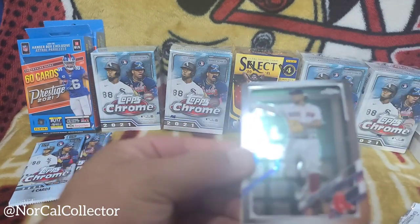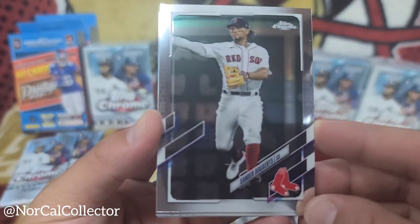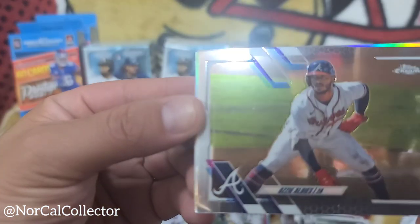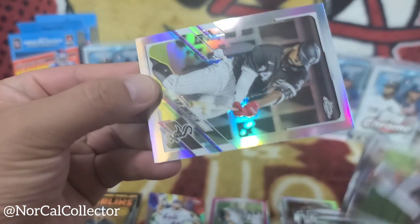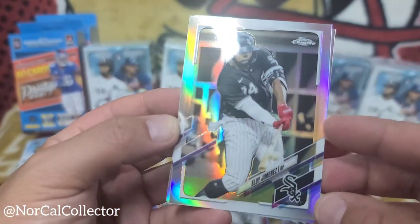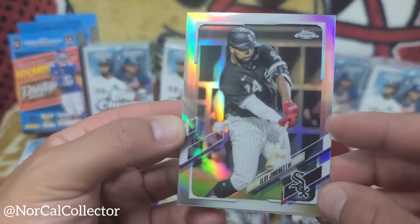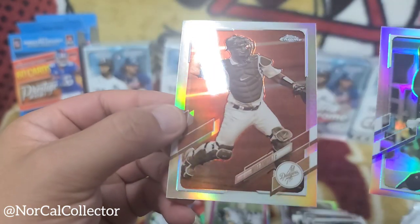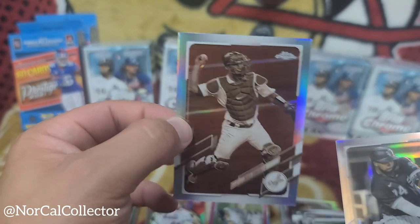Can we get a Joey Bart one time for me — for the Giants PC? Xander Bogaerts. Ozzie Albies. Eloy Jiménez — he's coming through, he had a nice game-winning home run at the Field of Dreams game against the New York Yankees, that was a good game. And then a Will Smith — catcher from the Dodgers.